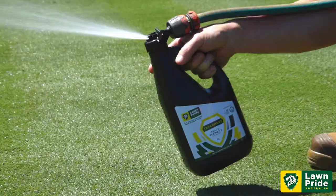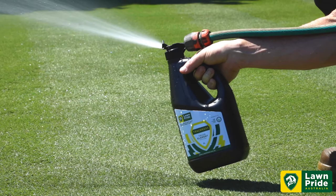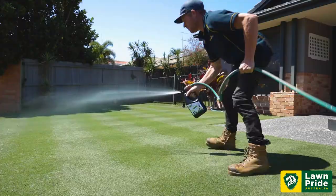TraceMax will not only increase color response, it will also help prevent plant nutrient deficiencies. TraceMax can be applied all year round as a foliar or soil drench. If you're looking at taking your lawn to the next level, supplement TraceMax into your program today.